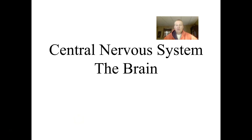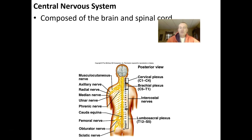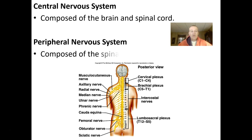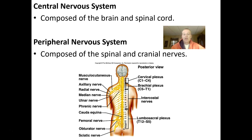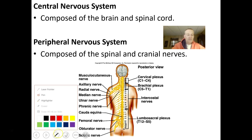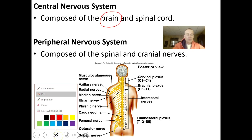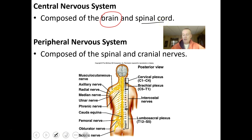Hello and welcome back. In this lecture we're going to talk about the central nervous system, and specifically we're going to talk about the brain. In a separate lecture we'll talk about the cranial nerves and the spinal cord.